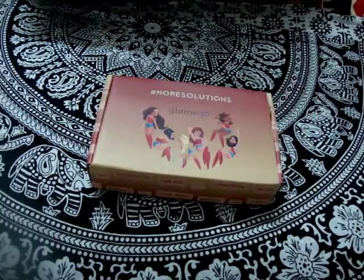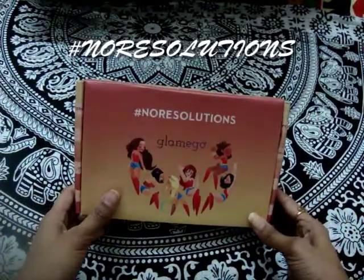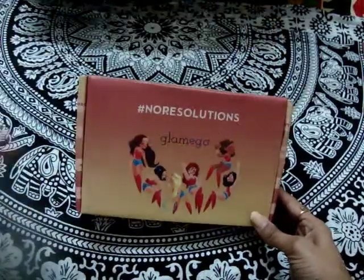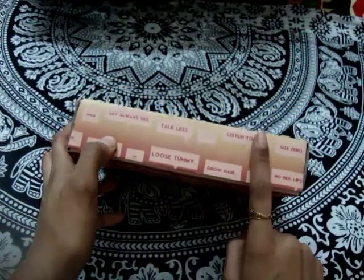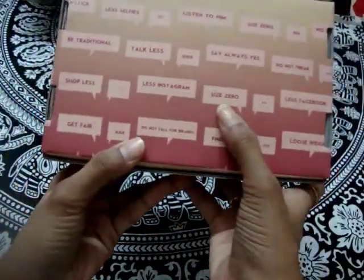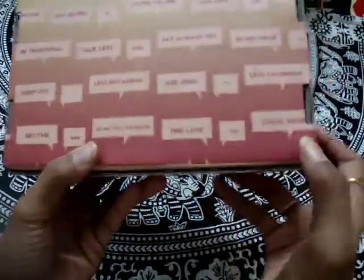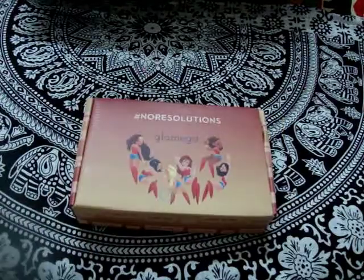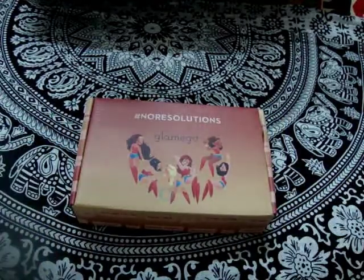The theme is 'resolution' but here it is 'no resolutions.' On the box it says: 'always less talk, less listen, size zero, find love, lose weight, less Facebook' — that last one is not possible for me!